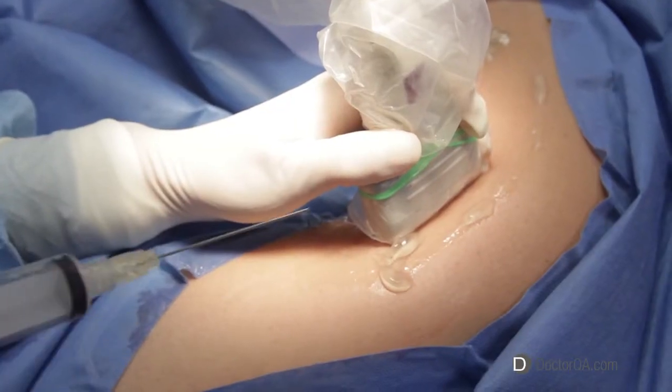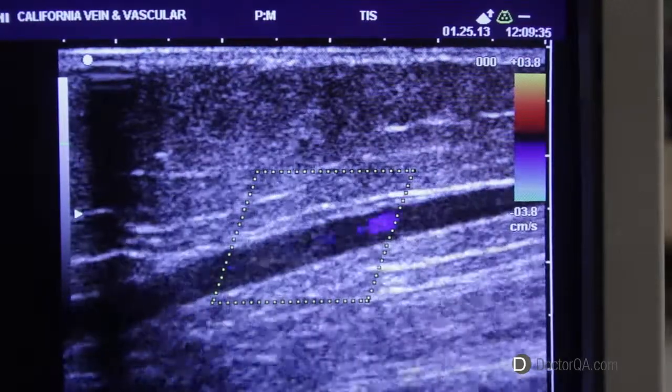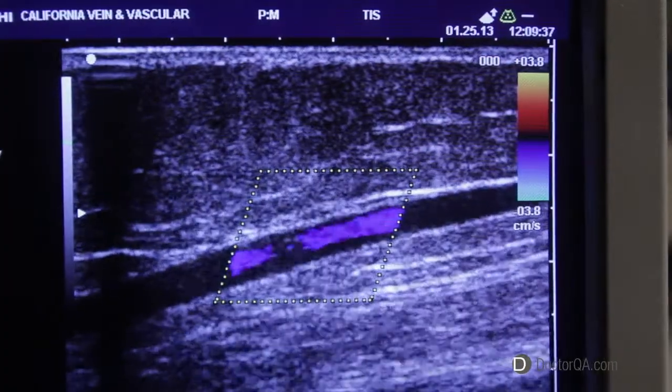If the veins are under the skin surface and not visually apparent, ultrasound guidance may be used to inject the sclerosing medication and treat those veins as well.